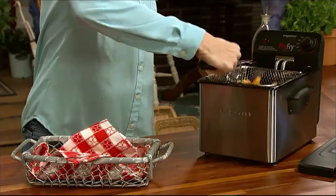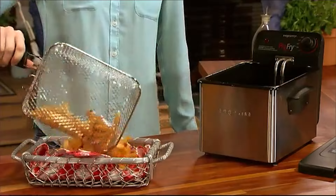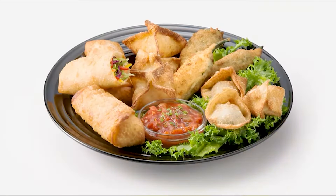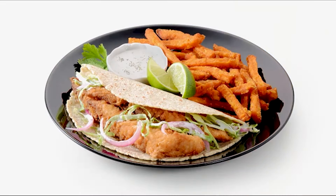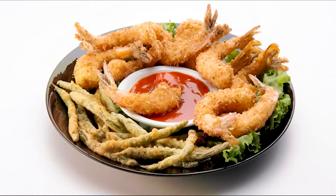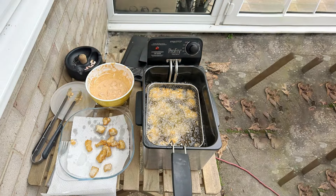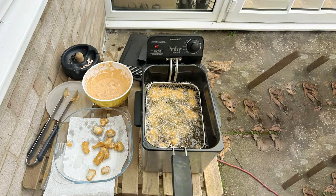The adjustable thermostat with a signal light allows for precise temperature control, so you can fry a variety of foods to perfection. Effectiveness is enhanced by the oblong-shaped basket, which is perfect for frying larger pieces of food like fish fillets and chicken.